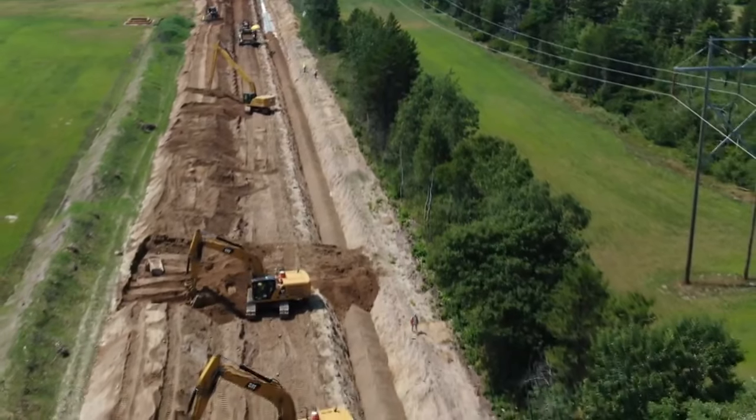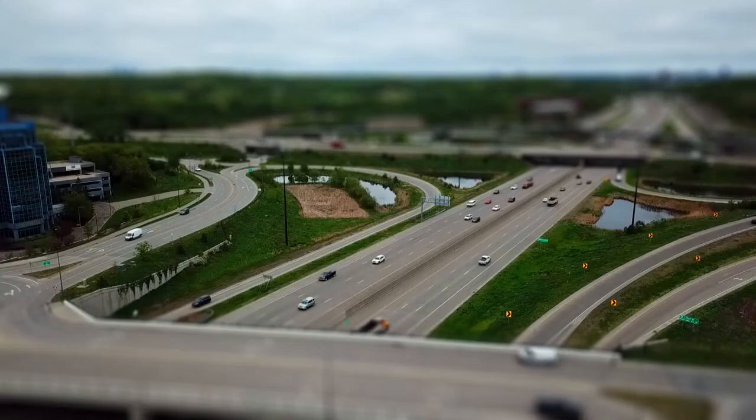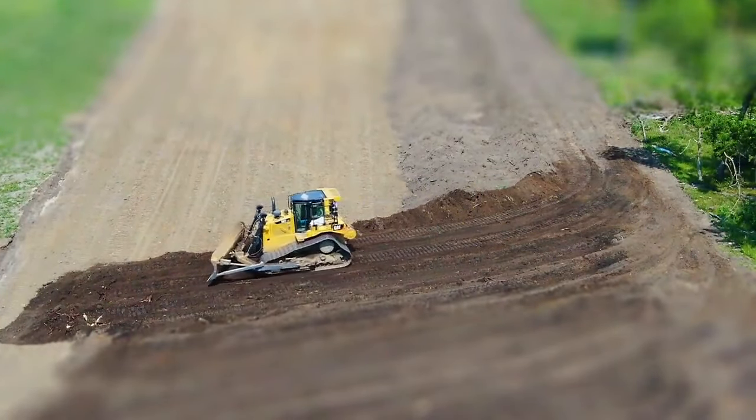There's something about the sight of construction equipment at work that brings back memories of summers spent in the sandbox, and how a Minnesota company used the power of play to dig the foundation of a global success story.